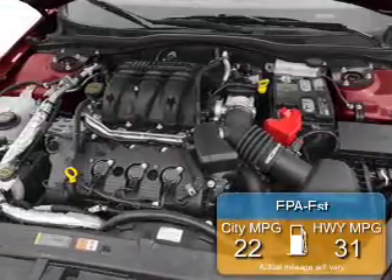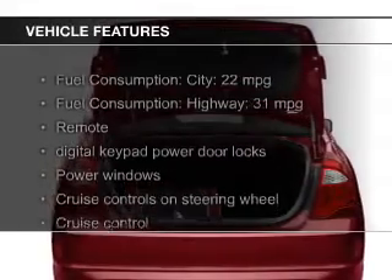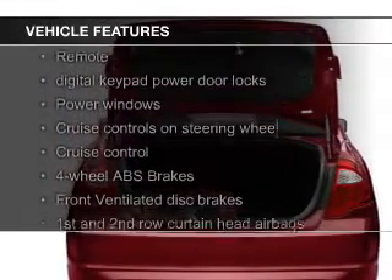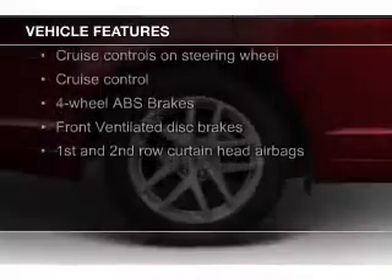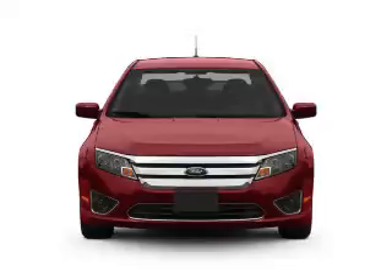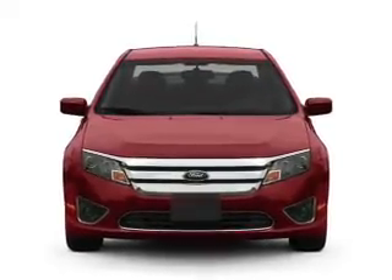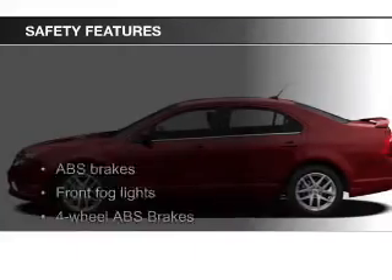Great fuel efficiency saves you money by requiring fewer trips to the gas station. The features include leather seats, heated seats, Bluetooth connectivity, Ford Sync voice activation, Sirius XM satellite radio, digital audio input, steering wheel controls, premium rims, auto-dimming mirrors, and dual temperature control.